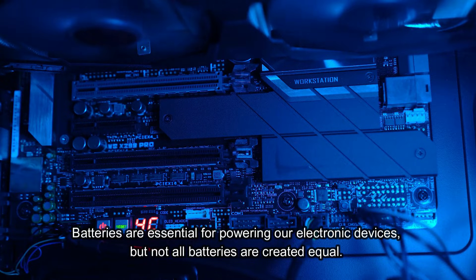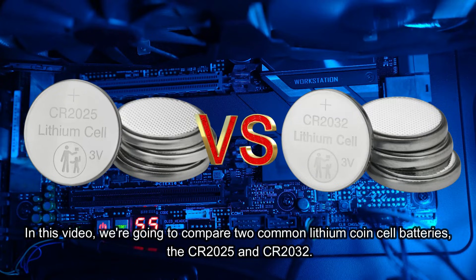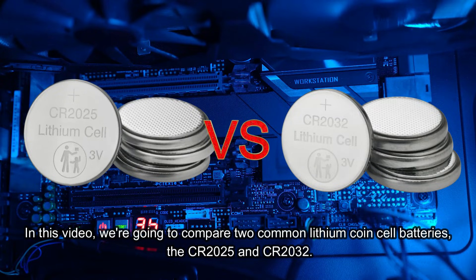Batteries are essential for powering our electronic devices, but not all batteries are created equal. In this video, we're going to compare two common lithium coin cell batteries, the CR2025 and CR2032.